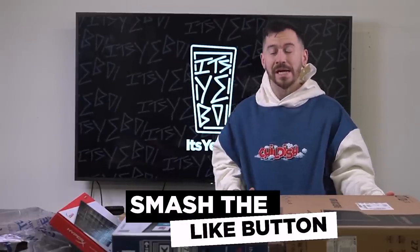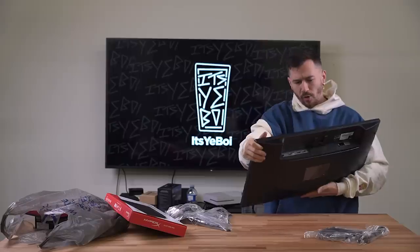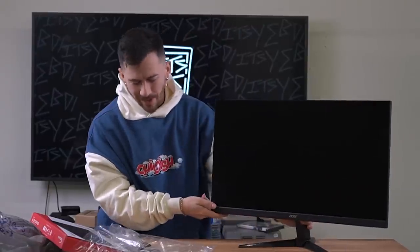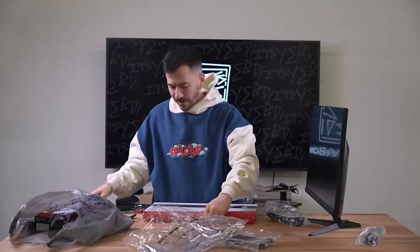We've got all our stuff — time for an unboxing to finish off the video. We'll show everything we got from our Tesla buying challenge. If you want me to keep this going, smash the like button, and drop future Tesla video ideas in the comments — I'll give you a shoutout if I use your idea. First up: the Acer gaming monitor, which ended up costing $200 with a sale on it.